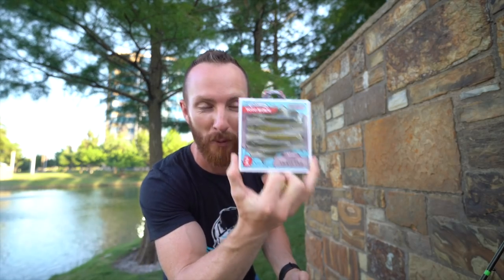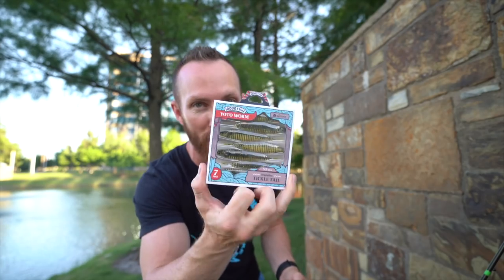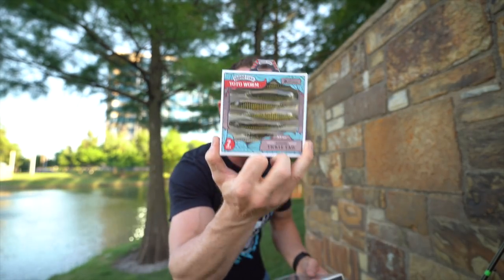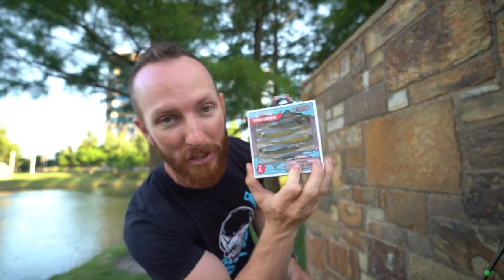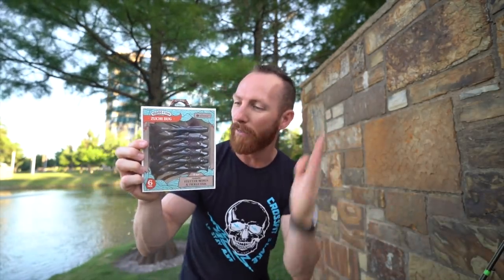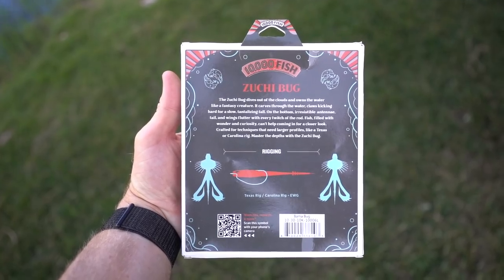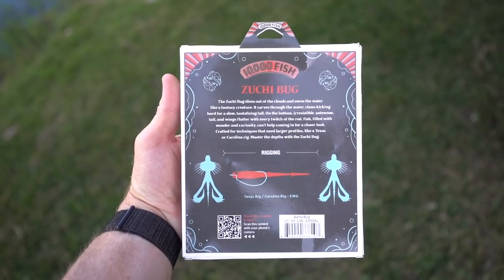Not only do we have a new smaller size Yodo worm — this is brand spanking new. You guys know we throw this on the back of our bladed jig spinner baits, as well as simply Texas rig. You can throw it with a scrounger head, as a drop shot, Ned rig — so many possibilities. But what I really want to showcase is the brand new Zuchi Bug by 10,000 Fish. Fish are filled with wonder and curiosity — can't help but come in for a closer look. Crafted for techniques with larger profiles like a Texas rig.